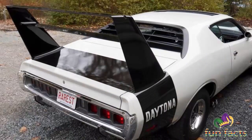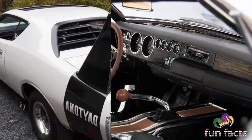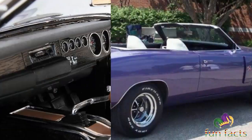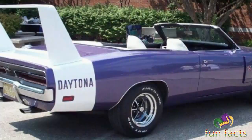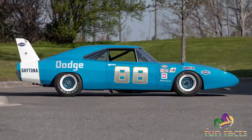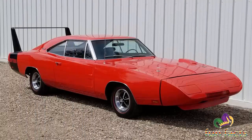Only 505 units were built of the Dodge Charger Daytona for the 1969 model year. The road-going version was powered by the Hemi 426 7-liter with 425 horsepower, or the slightly more sedate 375-horsepower 440.